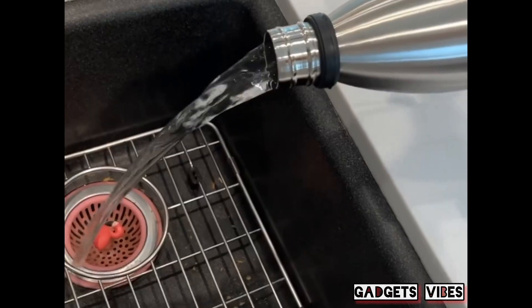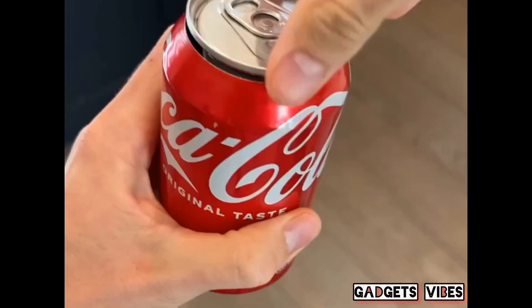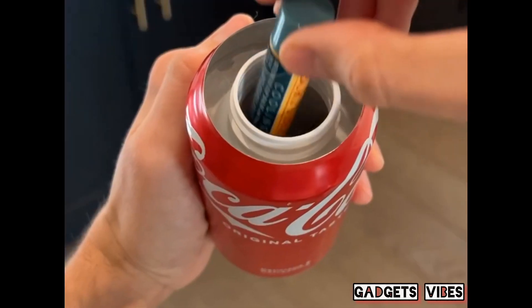This works just like a water bottle, but if you unscrew the bottom, it has a hidden container. This looks and feels just like a regular soda can, but if you unscrew the top, you can hide stuff inside.